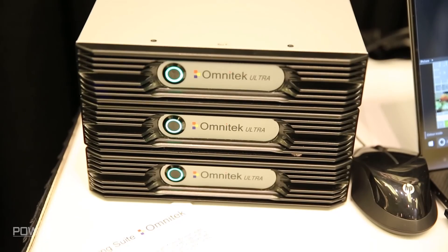My name is Michael Hodson and I'm the president of Omnitech. We're a design services and test and measurement company based in the UK. Our design services is based around Xilinx parts and we do basically image processing and image analysis in a wide range of different technologies.